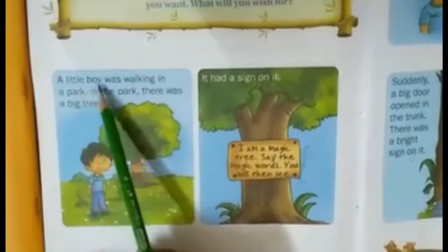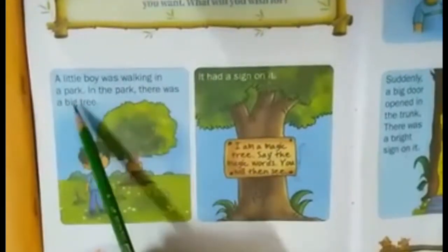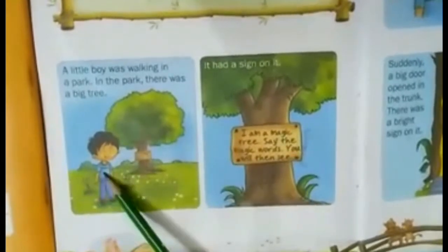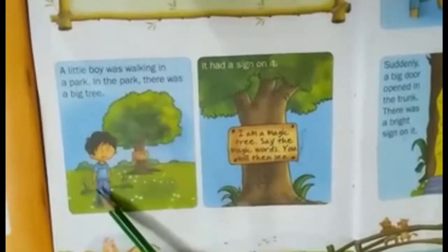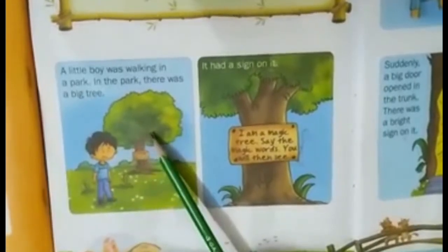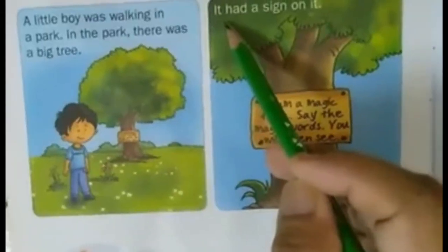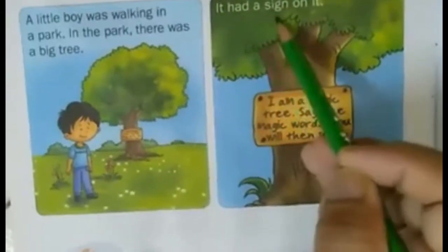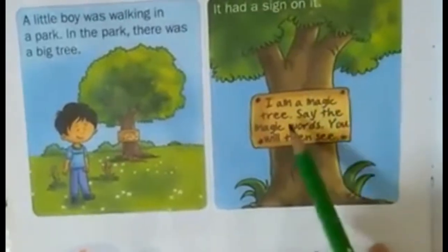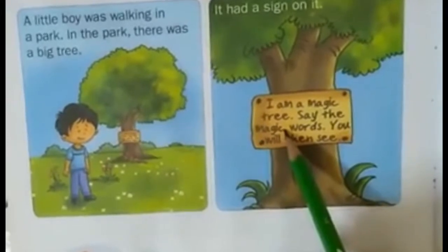A little boy was walking in a park. In the park, there was a big tree. Now children, here you can see one boy. He came in this park and there he saw a big tree. It had a sign on it. Here, a sign board you can see on the big tree and something is written on it.